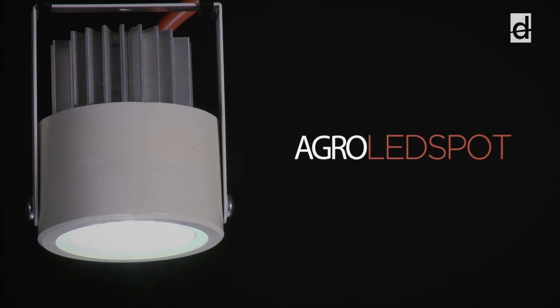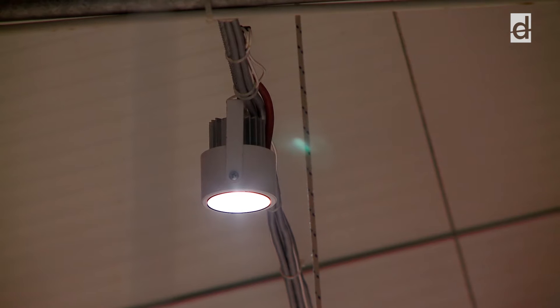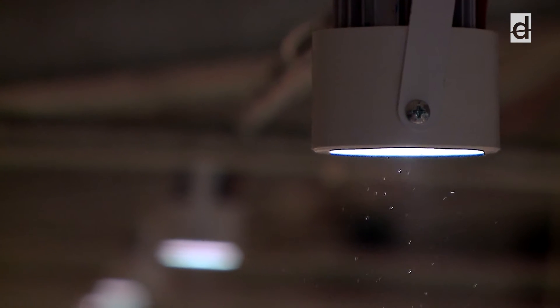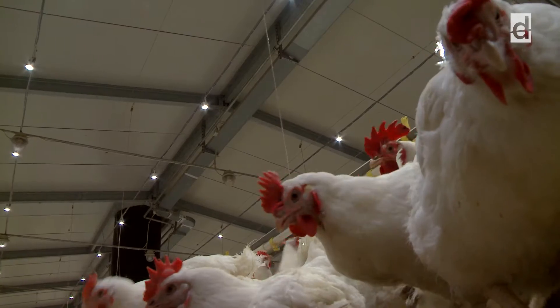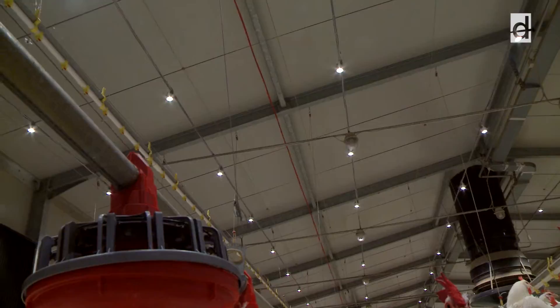The basic element of the Agro High Power Lighting System is the LED spot designed specifically for agricultural purposes. Accordingly, it resists dust, corrosive gases, and high-pressure water jet cleaning. The optics enable maximum control of light direction, and thus the illumination is always adequate at the eye level of the birds without causing much light pollution.